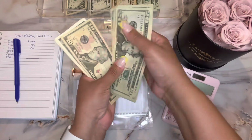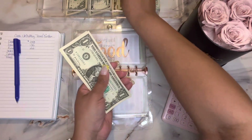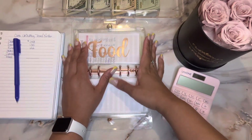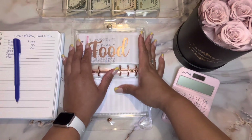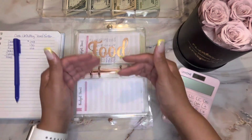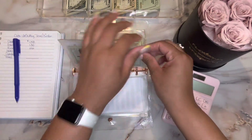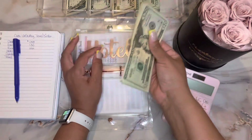The great thing about doing a cash binder for travel is you can allocate funds however you want. Let's say you have more money in entertainment but really want more in food — you can move those funds from entertainment to food, or vice versa. It's really up to you on how you want to manage your money.